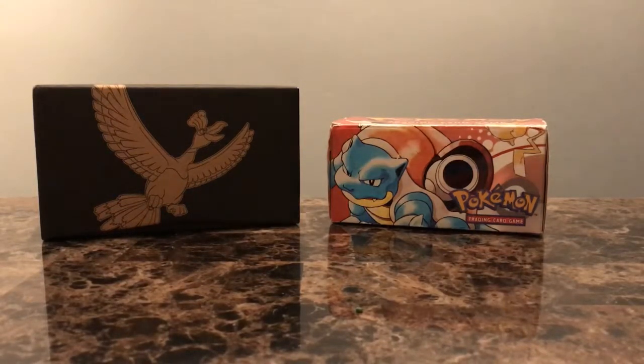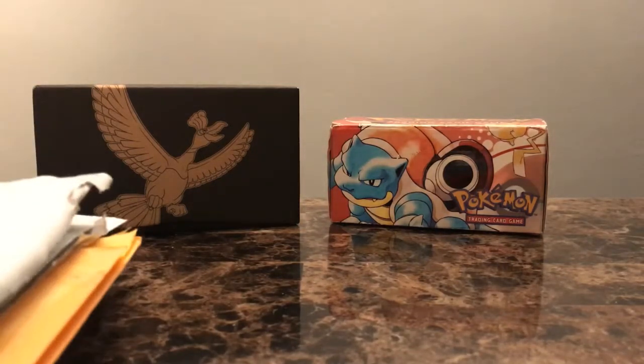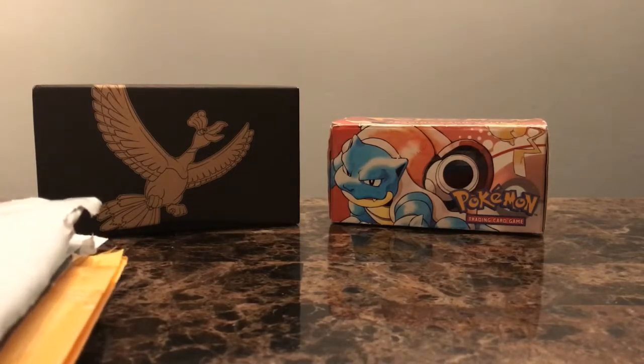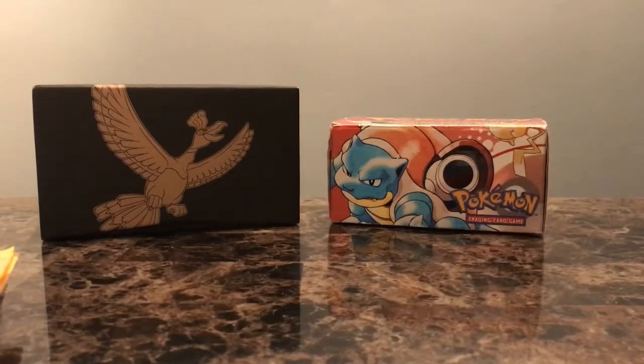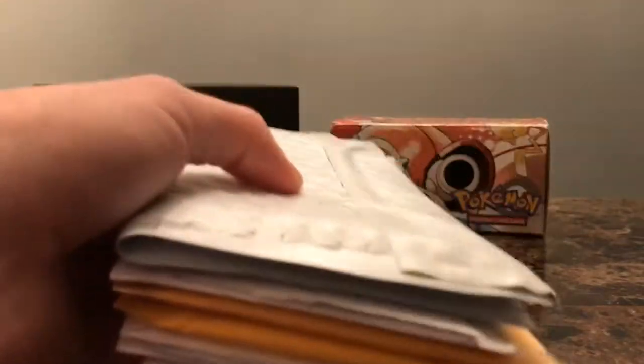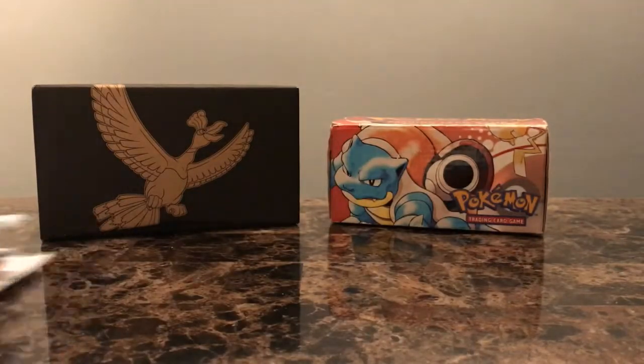Hey, what's up YouTube? Binx here with another quick video. Sorry I haven't been posting very much recently. It's not that I haven't been buying or doing much stuff with Pokemon, I just haven't had the time. I've also been kind of sick — you can kind of hear my voice. I painted my kitchen a different color, so you can tell I got a new background. But without further ado, I have a stack of packages and envelopes of cards that I've been buying. They've been piling up, so let's get going through them.